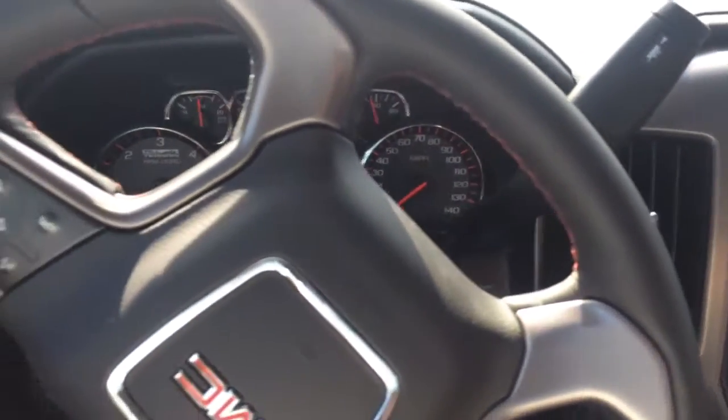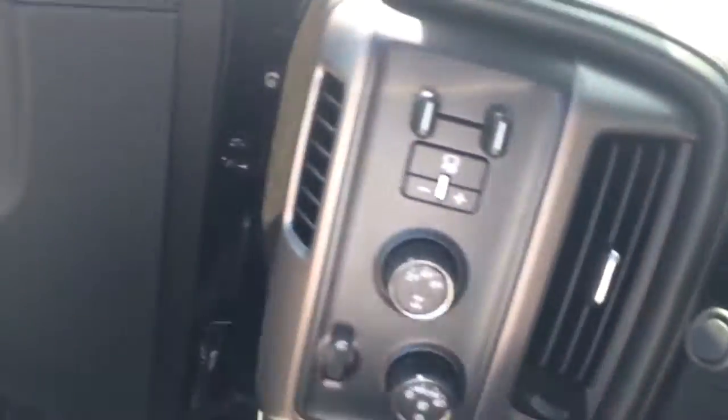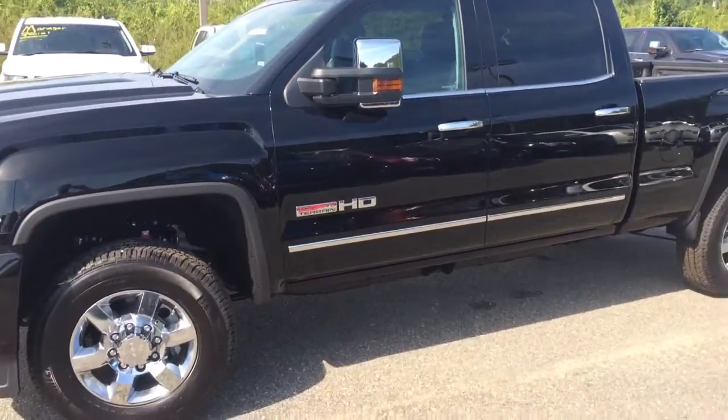The only thing that's missing is you. Just give me, Brandon Rutherford, the call — 706-453-2500. Let's get together for a test drive on a brand new 2500 HD Sierra.